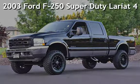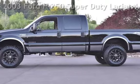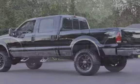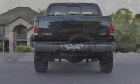Presenting a pre-owned 2003 Ford F-250 Super Duty. This four-door truck has an eight-cylinder, 7.3-liter V8 engine, with four-wheel drive and an automatic transmission.